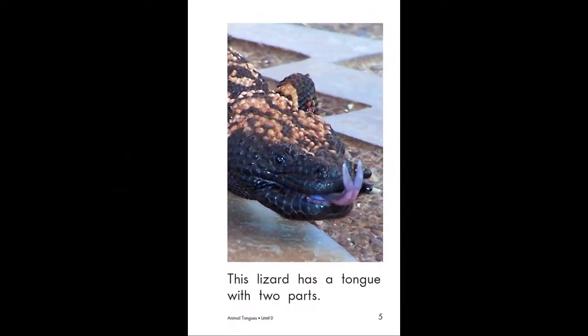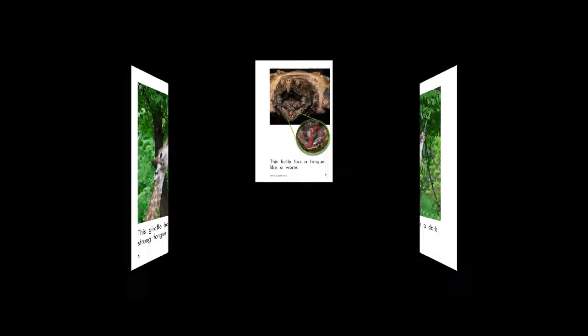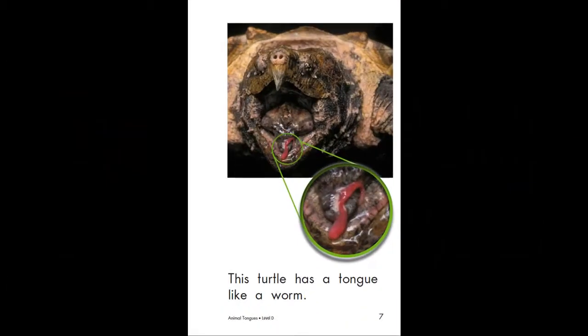This lizard has a tongue with two parts. This giraffe has a dark, strong tongue. This turtle has a tongue like a worm.